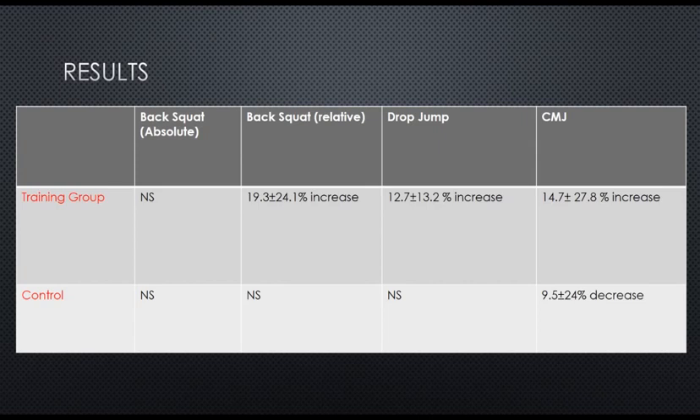The counter-movement jump is where it gets really interesting. There was a 14.7% increase in counter-movement jump performance in the training group and a 9.5% decrease in the control group. So the control group actually had worse performance in counter-movement jump as the season went on — they lost some reactive strength during the running season.